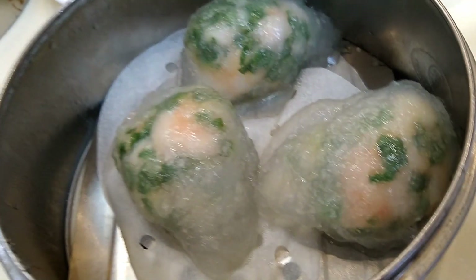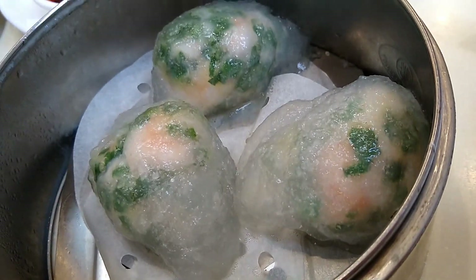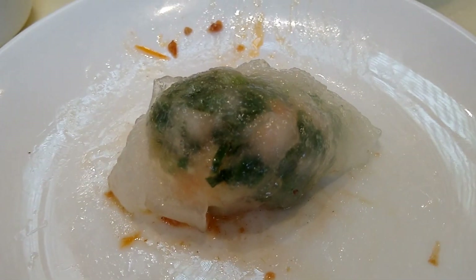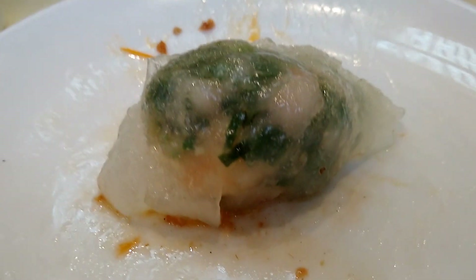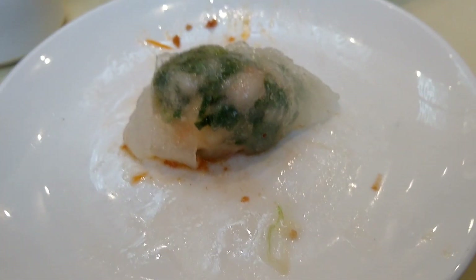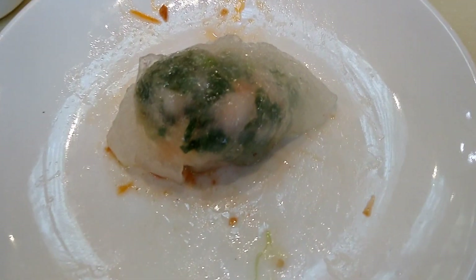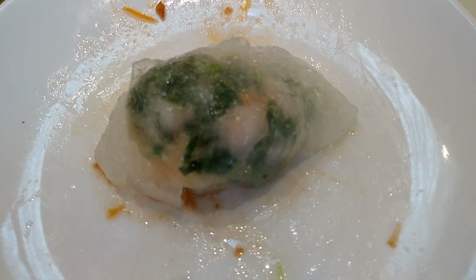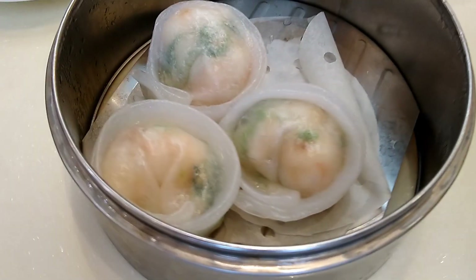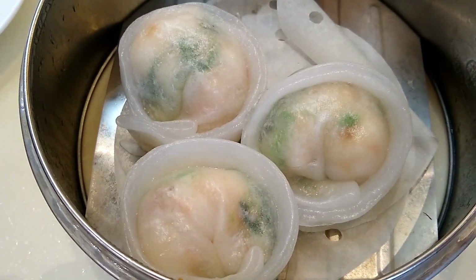The next item we ordered is a steamed dumpling. However, this steamed dumpling is very unusual because the skin of the dumpling is made out of gluten-free wheat flour and tapioca flour. The combination of these two kinds of flour gives it a clearer appearance, so it is also known as a crystal skin dumpling. The filling inside is shrimp and chives.